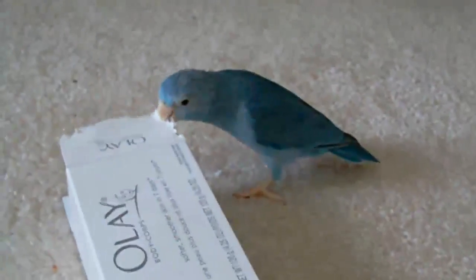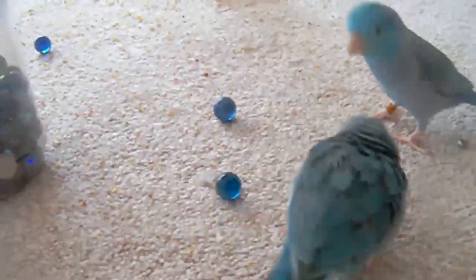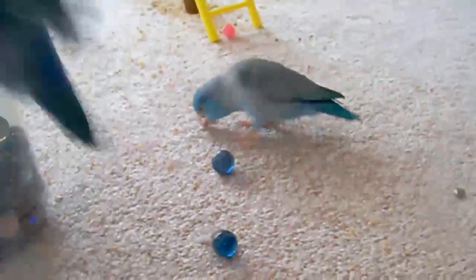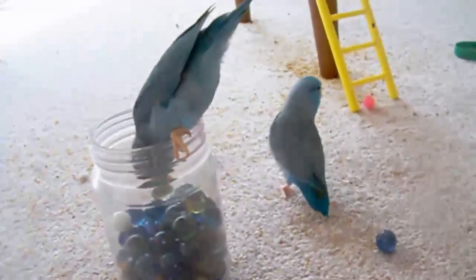The Parrotlet's natural home includes subtropical or tropical dry forest, subtropical moist lowland forest, tropical dry shrubland, and heavily degraded former forest.